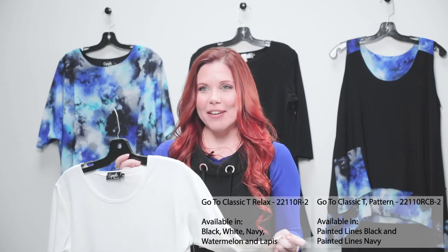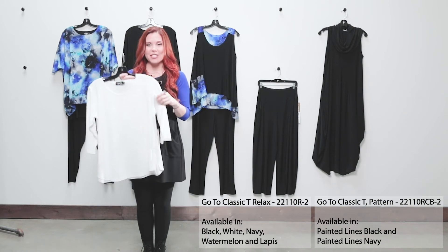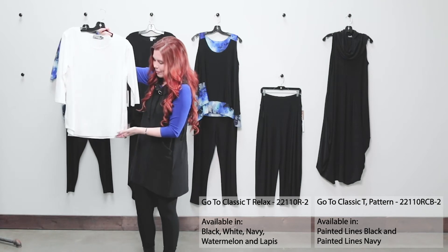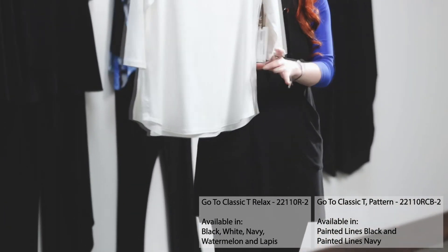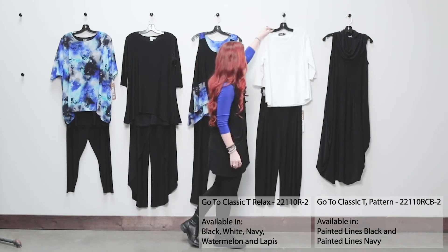Our go-to classic tee is our number one selling top in the company and it is part of our proven best with the in-stock program. We're seeing it here in white. It has a nice scoop neck, a soft rounded hemline on the bottom, and great slits on the side to give you that nice relaxed fit on the hip so it's not pulling anywhere on your customer.